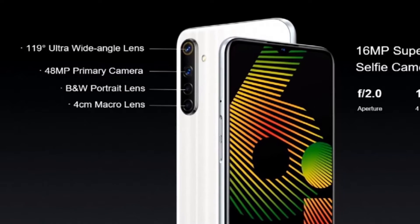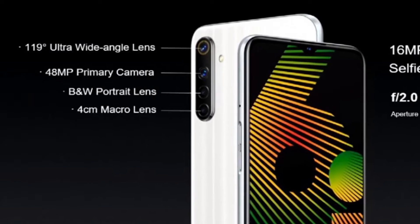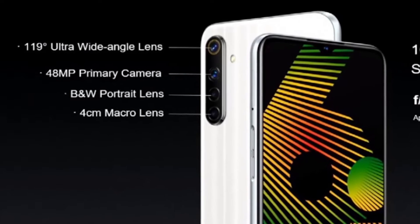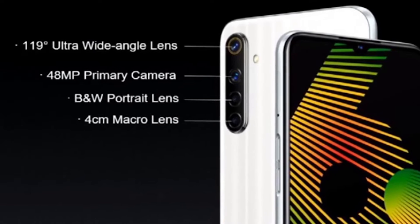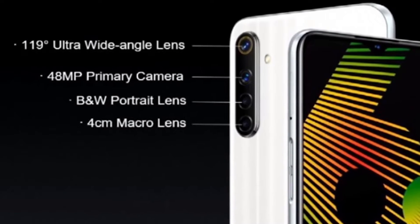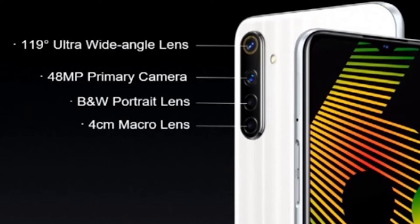The quad camera setup consists of a 48 megapixel main camera sensor, an 8 megapixel ultra-wide camera that can shoot at 119 degrees, a 2 megapixel portrait lens, and a 2 megapixel macro camera. The back also has an LED flashlight alongside the camera sensors.